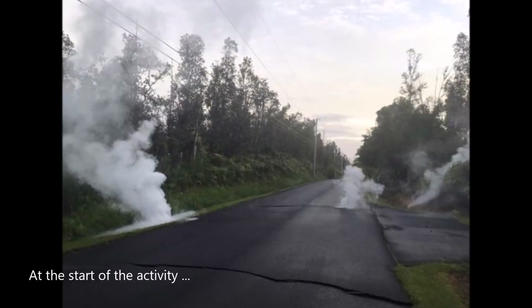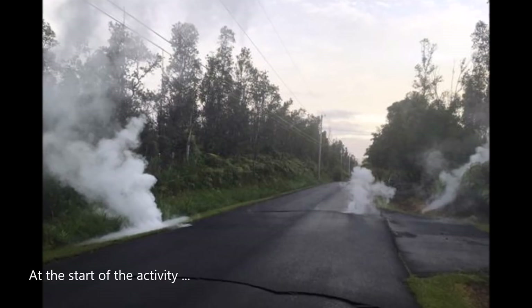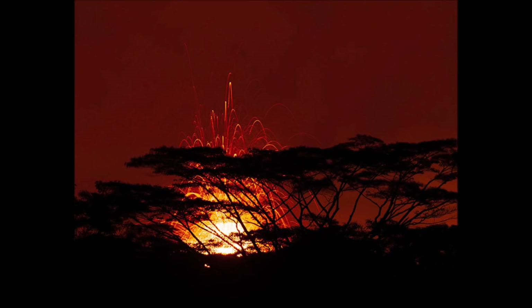Flows of lava went all the way down to the Pacific Ocean, where they are currently filling in Kapoho Bay and remaking the coastline, as we see from the images here.